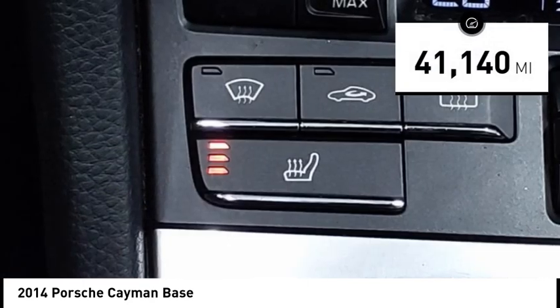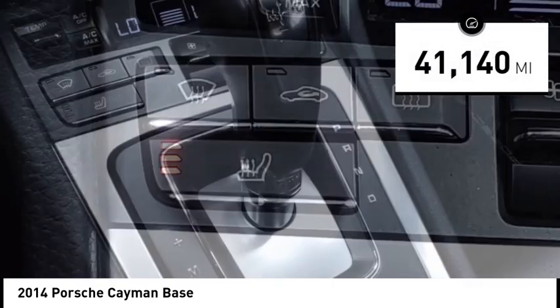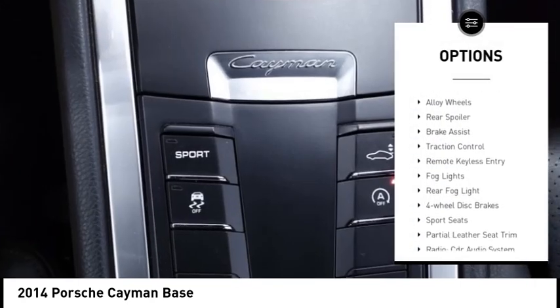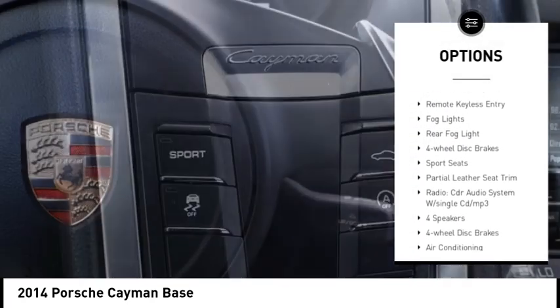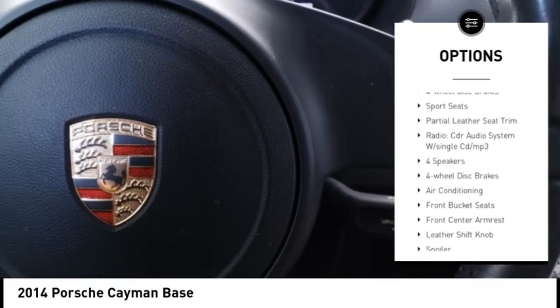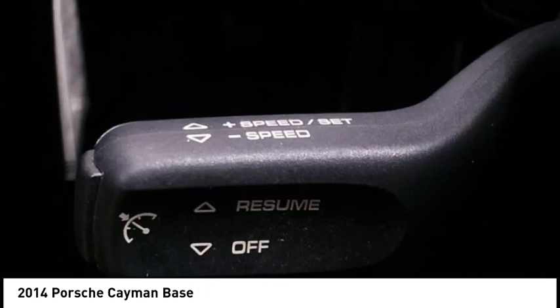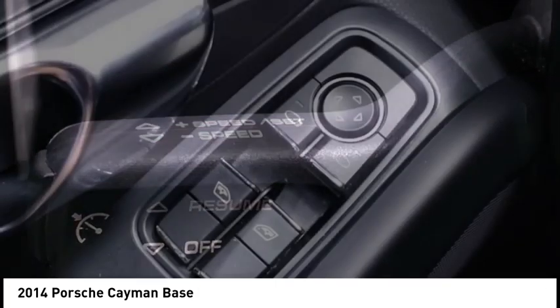This vehicle has less than 45,000 miles. Here are some of this vehicle's great options: rain sensing wipers, electronic stability control, alloy wheels, rear spoiler, brake assist, traction control, remote keyless entry, fog lights, rear fog light, and four wheel disc brakes.